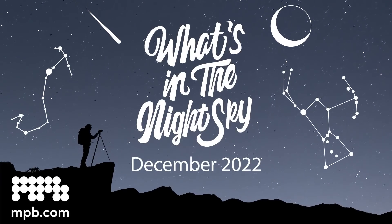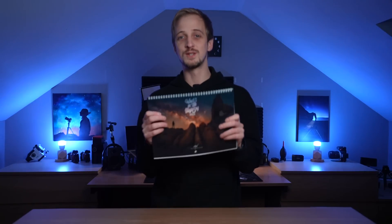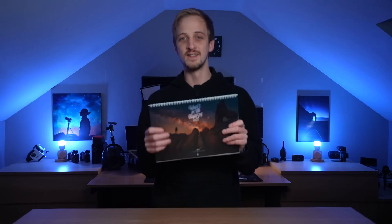Welcome back to another episode of What's in the Night Sky, sponsored by MPB. It is December, the month of the solstice — the longest night of the year for the northern hemisphere and the shortest for the southern hemisphere. It's also the last month of 2022, so make sure you have your 2023 What's in the Night Sky calendar ready to go — please buy a calendar, I've printed way too many this year.